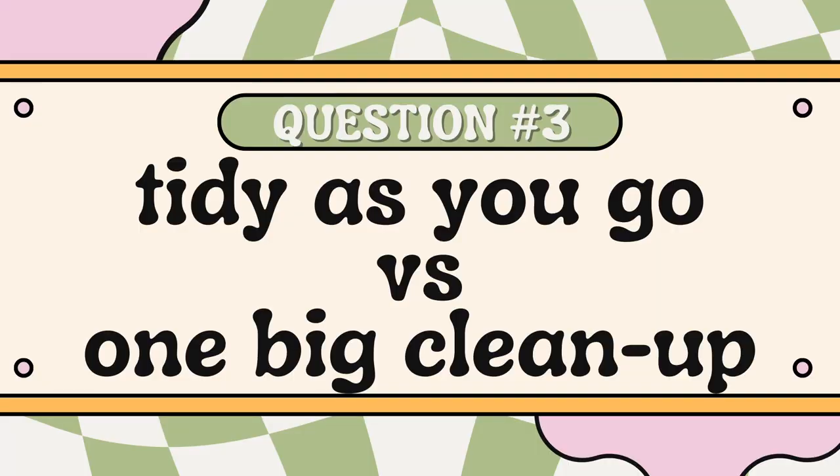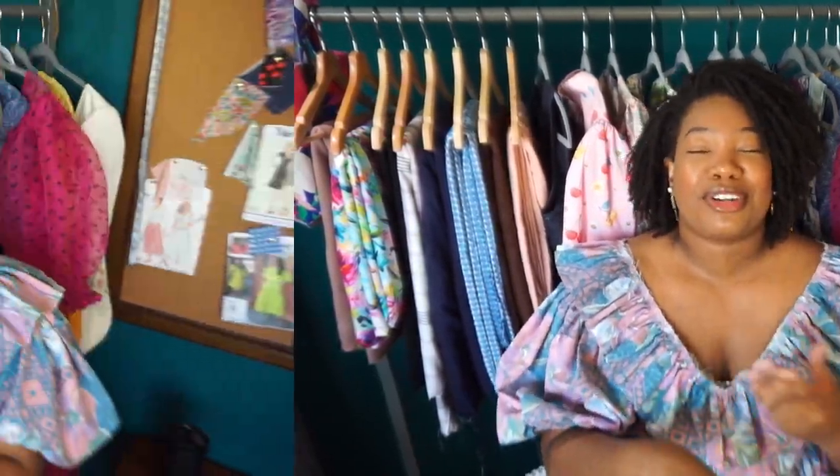Question number three is tidy as you go or one big clean up. A thousand percent one big clean up. This has been the story of my life — right now you can see my clothing rack and everything looks great, but behind me I guarantee it is pure mayhem. It's the aftermath of two, maybe three projects, and that's usually when I'll do a big cleanup, because by project three things have gotten so out of hand that I can't focus and have to clean everything up to start again.